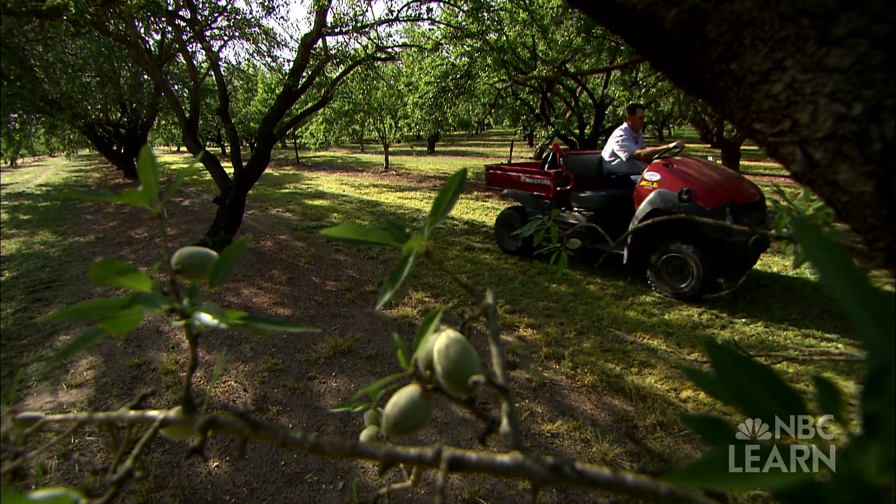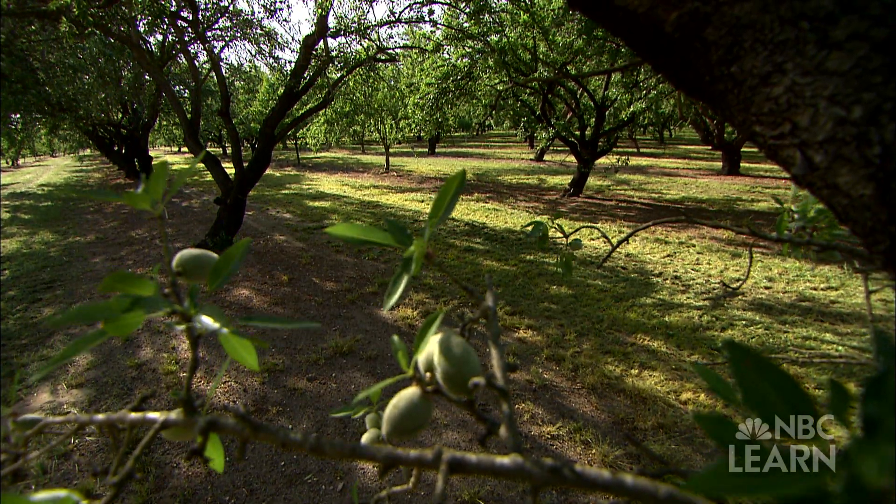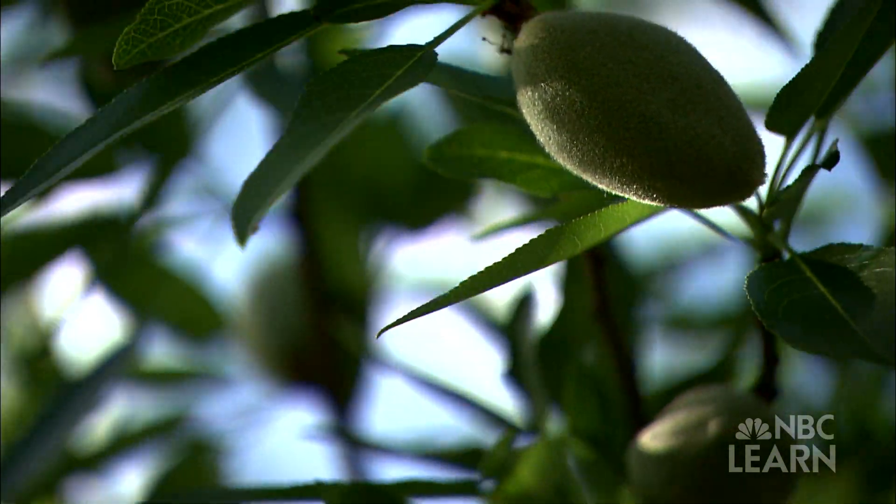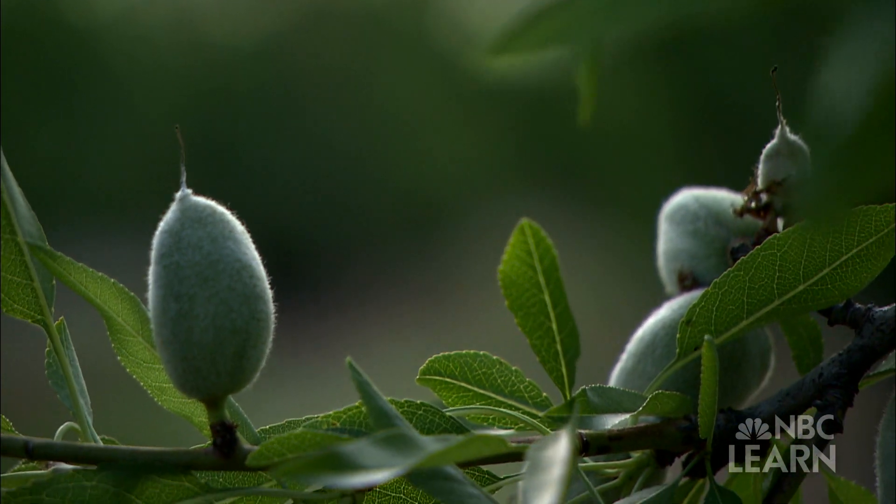This year was probably the worst I've ever seen it. Whenever your whole crop is made in one month right there, and your beekeeper just called and said, 'Hey, I don't have the bees,' it kind of turns into a panic. Getting on the phone and calling as many people as they can, trying to find anybody that may have them.